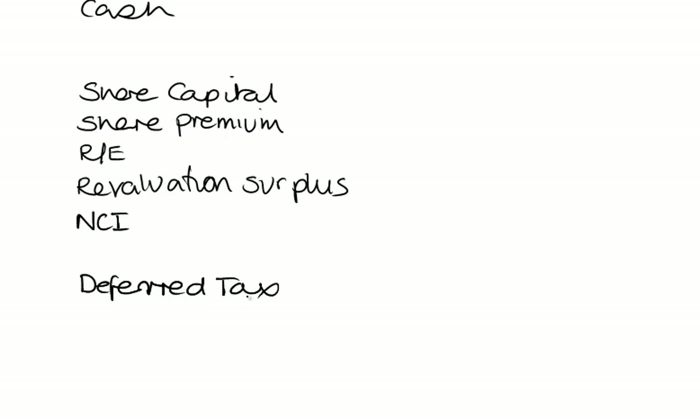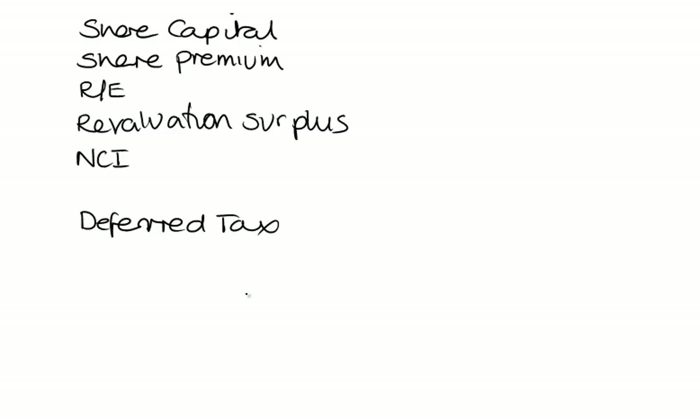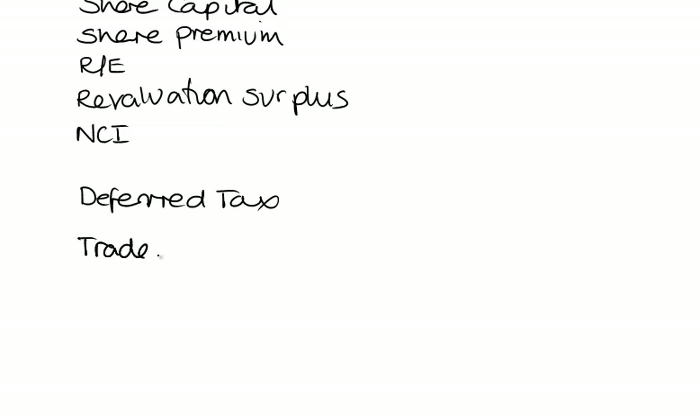We've got some deferred tax — I appreciate you won't have done deferred tax yet, I'm going to hold that back for an exciting moment later this year. We also have trade payables. Notice I haven't separated current liabilities and non-current liabilities — it doesn't really make any difference; you get marks for the things you calculate and where you apply your knowledge. So that's our pro forma.